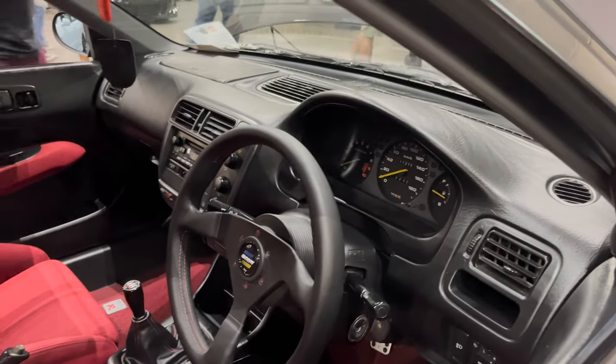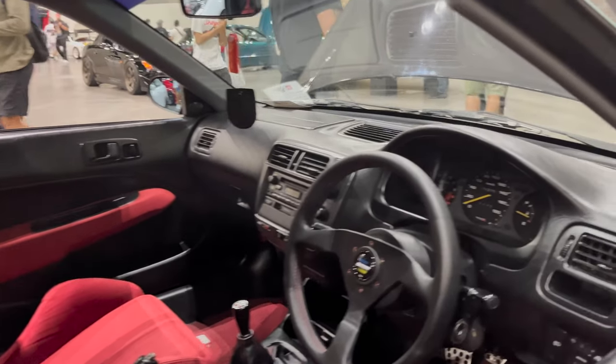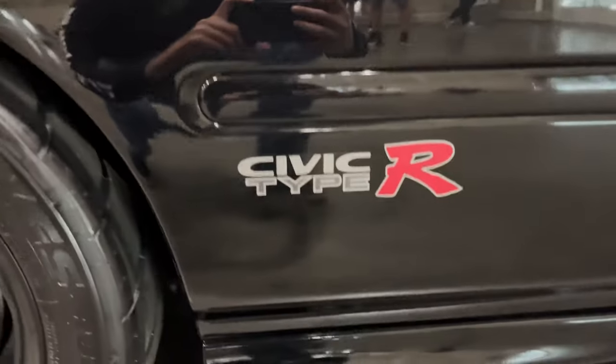Wow, man — it even smells like a JDM car. Doesn't get much more JDM than this, I'll tell you that much.